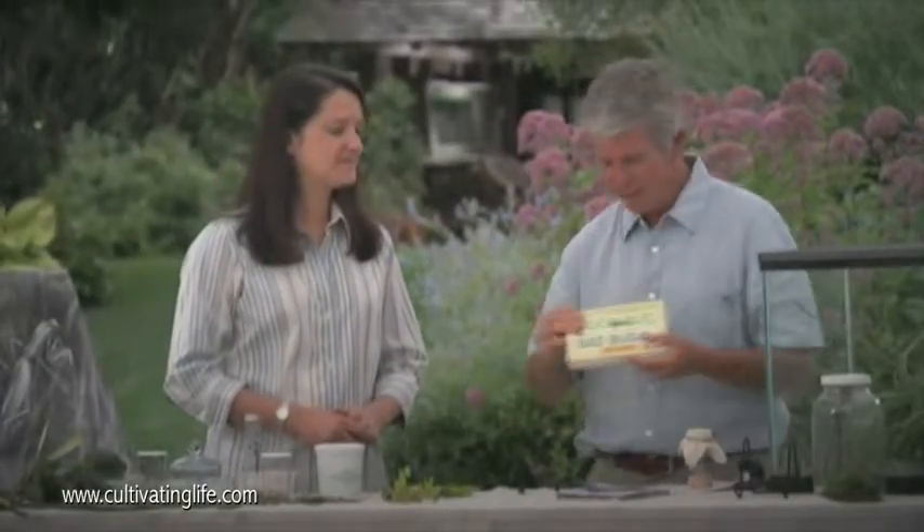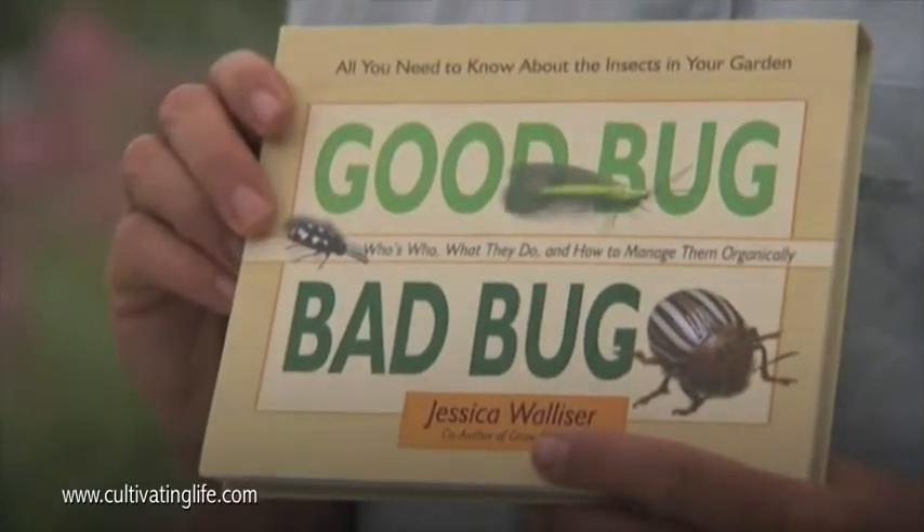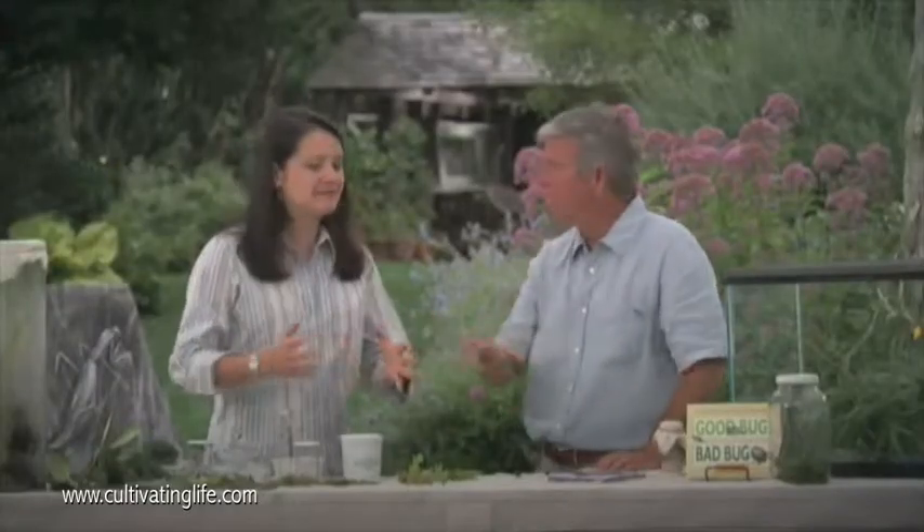You've written a book called Good Bug, Bad Bug. Bugs kind of have a bad reputation in the garden, and it's not deserved. We see a bug and we get in a panic, run to the garage, grab something to spray, and we nuke the whole garden just in case. Gardeners are really surprised to find out that it's actually less than 10% of the insects we find in our garden that are harmful.